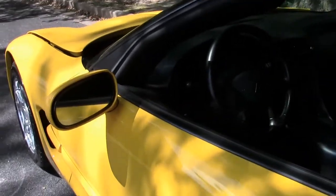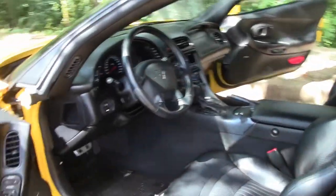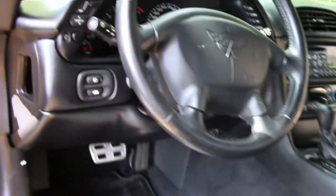We're going to be getting into the cabin. Take a look at the black interior — automatic. Seats are in very good to excellent condition, hardly any wear at all. For 21,000 miles and a 14-year-old car, it's looking great.